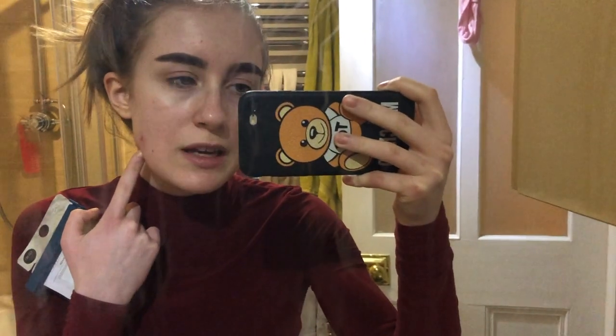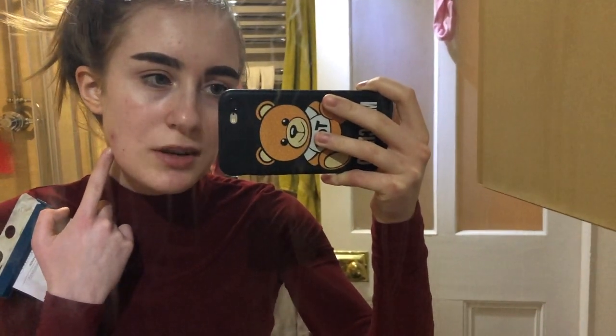This spot keeps getting bigger. I keep popping it and squeezing stuff out of it, but it hasn't gone away. I've had it for like two to three months now. If anyone is a skin expert, can you tell me what I could use on this spot? It's really hurting my skin, it's really sore, and it keeps bleeding. Please help if you have any skincare advice.